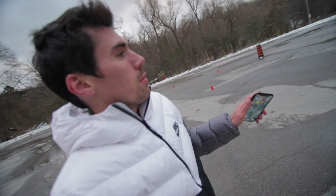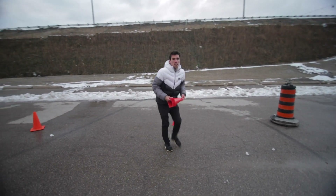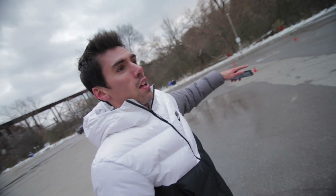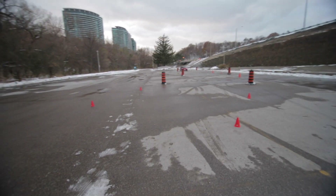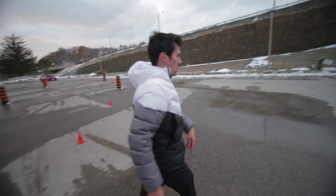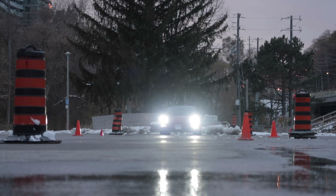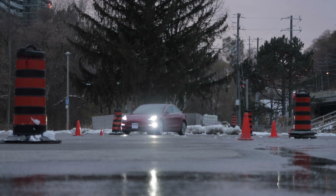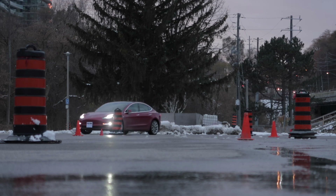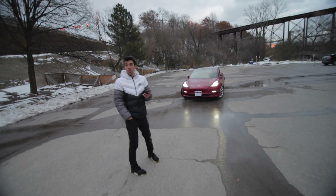Next test: we set up a bunch of pylons all the way through the parking lot — going straight and then curving — to see if the Tesla can come all the way to me while avoiding the obstacle course. First, see if it hits any pylons, then see if it'll follow the course. It backed up, fully avoided the obstacle course, and went around it entirely. It just fully backed out of the course. That was pretty impressive.